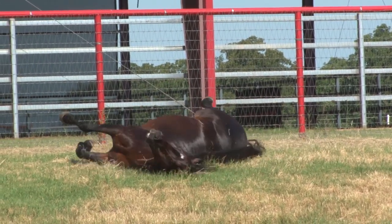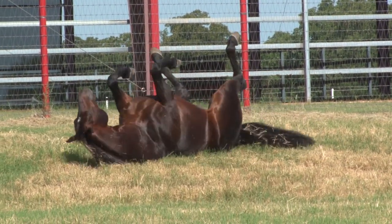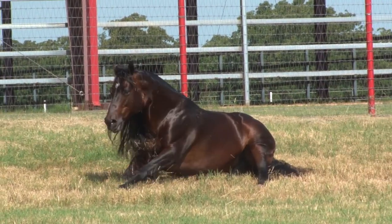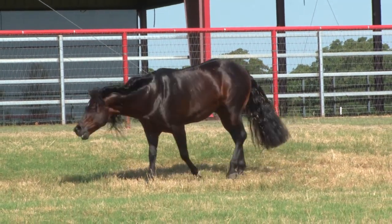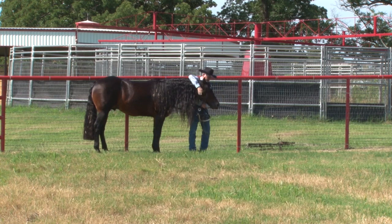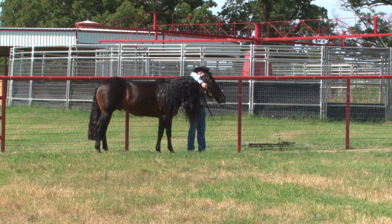I also did a very extensive fertility check. We checked his fresh semen, his frozen semen, and his cool semen — everything was off the charts. I couldn't have been happier. But I really think when you're putting a breeding horse together, you have to look at everything and make sure everything is correct.